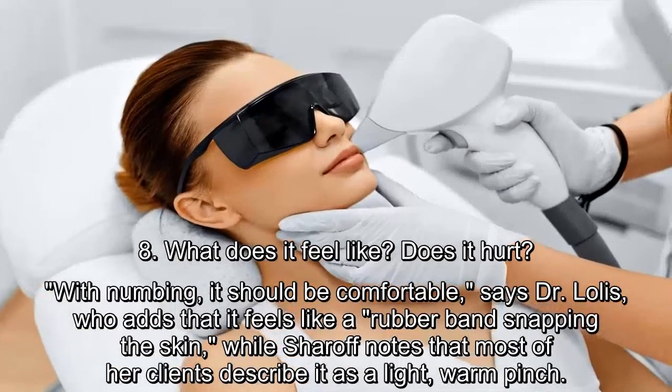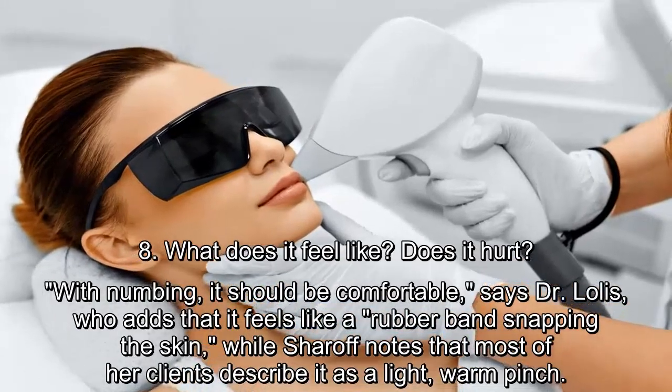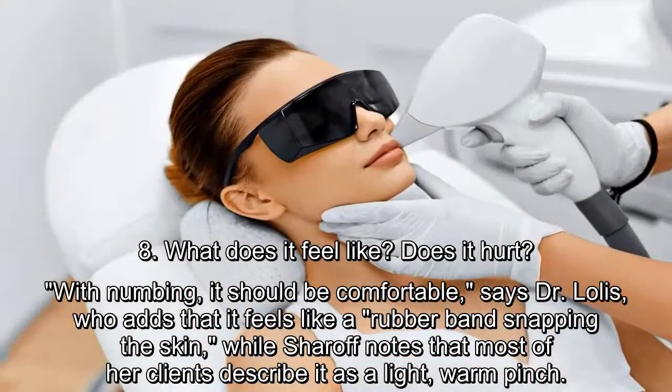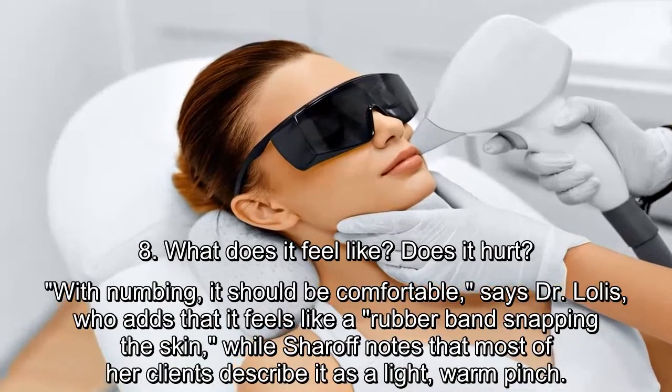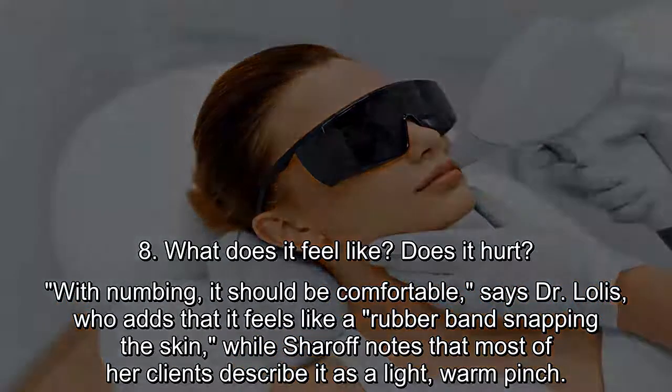What does it feel like? Does it hurt? With numbing, it should be comfortable, says Dr. Lalas, who adds that it feels like a rubber band snapping the skin. Sharoff notes that most of her clients describe it as a light, warm pinch.